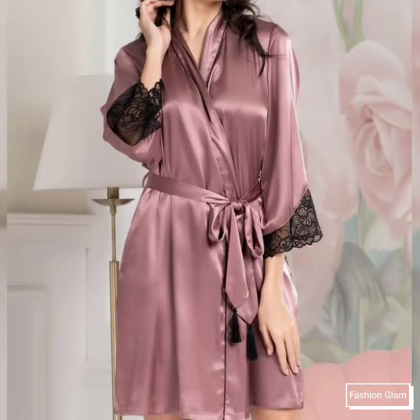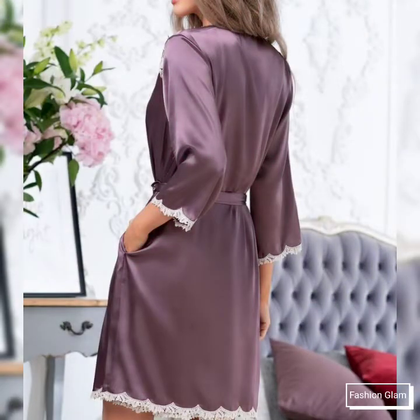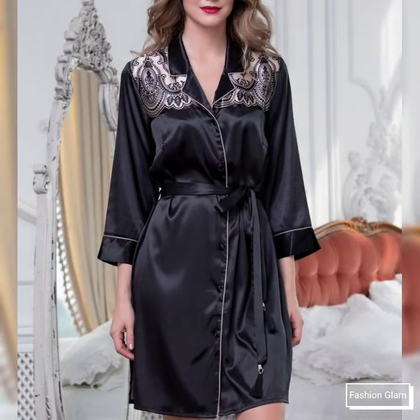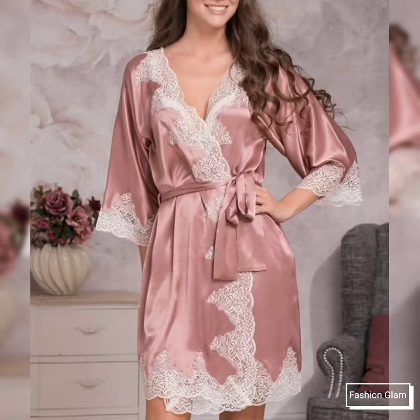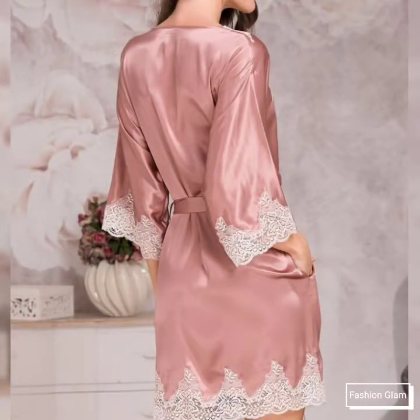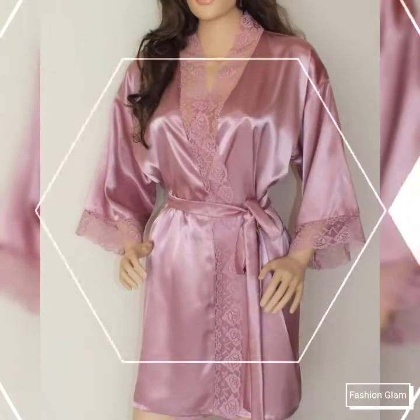These are different types of silk nightgowns ideas — different types of lace patchwork silk and satin knee-length nightgowns collection for women. These are all full sleeves and collar neck silk nightgowns and bridesmaid gowns ideas. In this video you will find different types of lace patchwork silk nightgowns collection for brides.